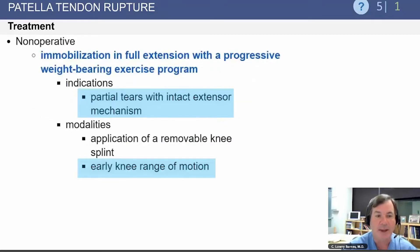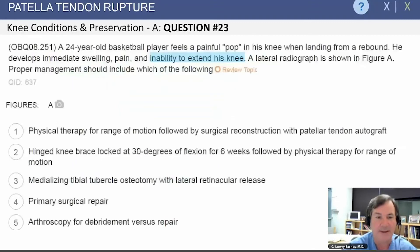Non-operative management includes immobilization in full extension with a progressive weight-bearing exercise program. This is appropriate for partial tears with an intact extensor mechanism where the patient can perform a straight leg raise. Early range of motion can be started with closed-chain heel slides.